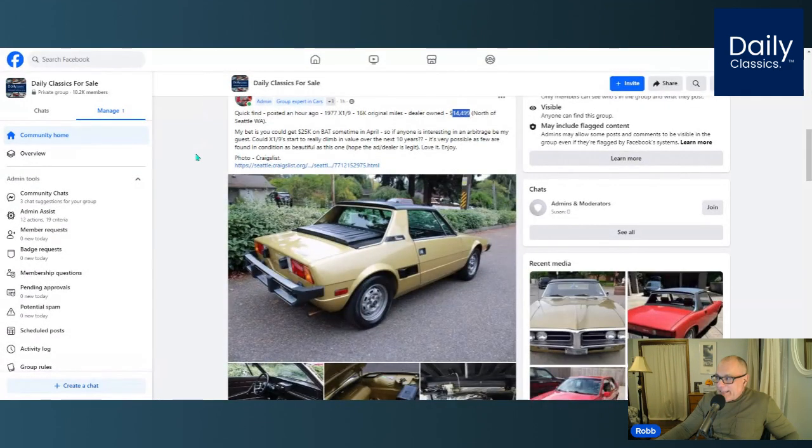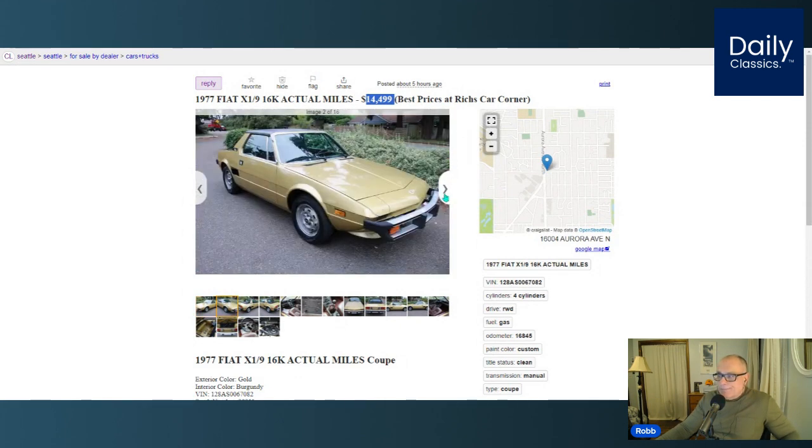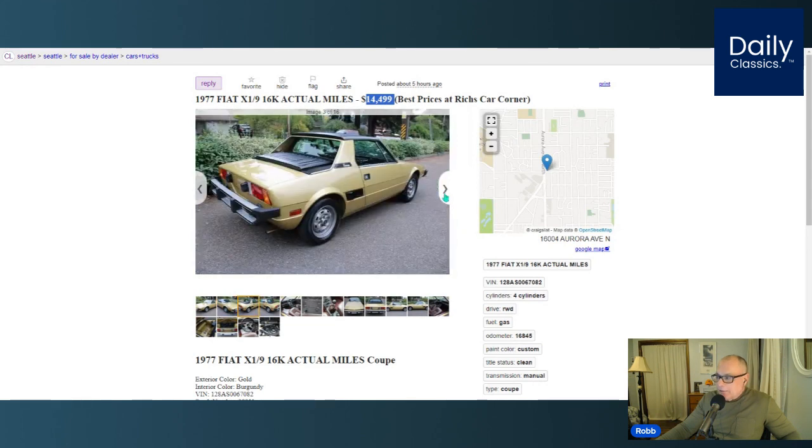The first pick is a beautiful 1977 Fiat X19 with 16,000 original miles. I found this car on Craigslist tonight. It's located north of Seattle, Washington. Asking price is $14,500. There's not much I can fault on this car. The car looks very original. I love this gold color. The paint, the wheels, the windshield, the targa top, the bumpers — everything just looks absolutely amazing.